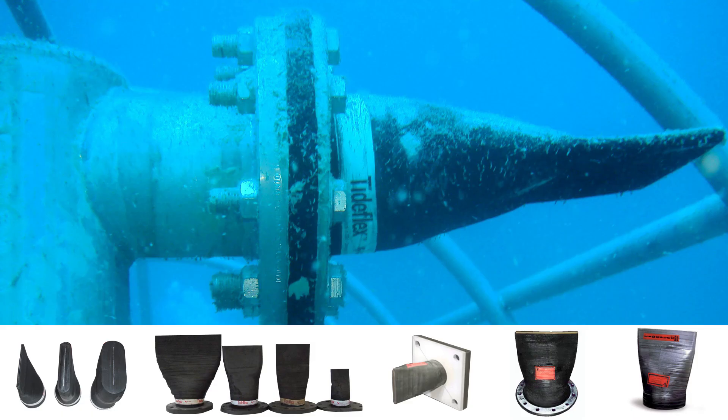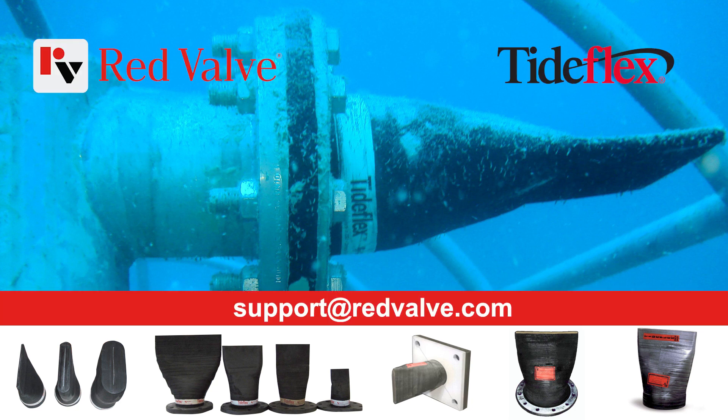Whether you would like to retrofit an existing outfall diffuser or you're designing a new diffuser, the skilled representatives at Red Valve are available to assist in designing Tideflex Diffuser Nozzles that are perfect for your application.